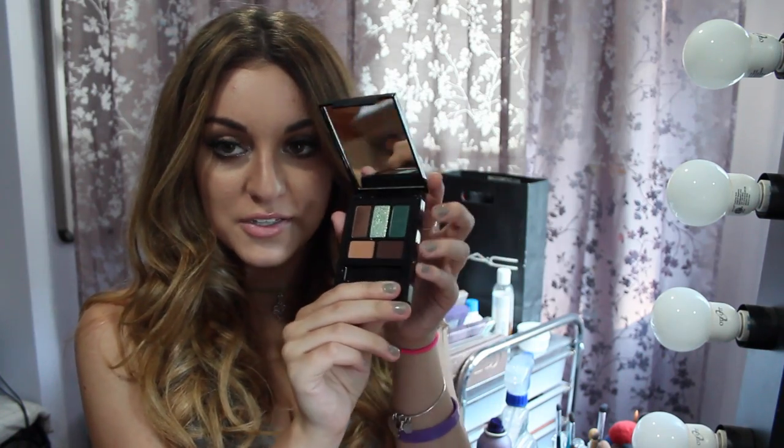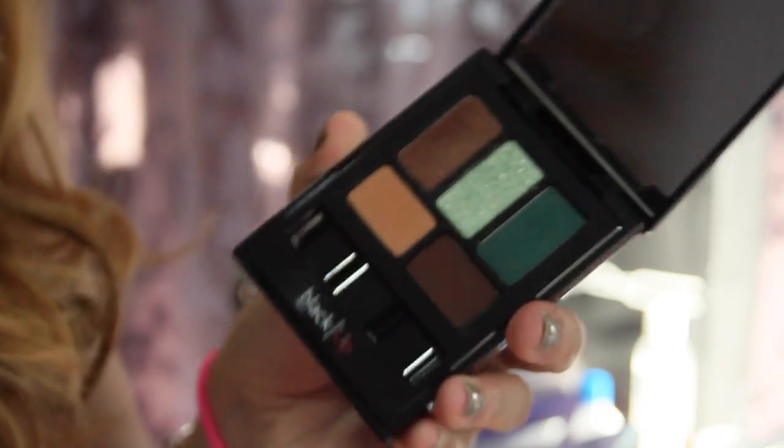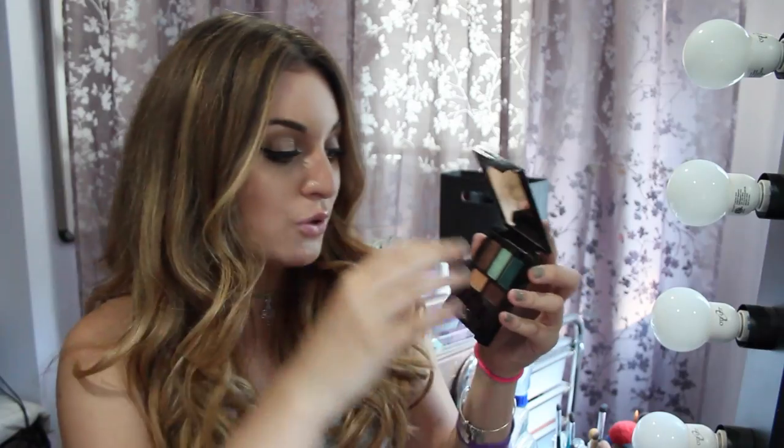I was sent this beautiful eyeshadow palette and I'm not kidding — I literally don't have eyeshadows like this. This palette is amazing. I love how they have neutral colors and then a little splash of color, so you can either wear a neutral look or go out of your comfort zone a little bit, which I love.